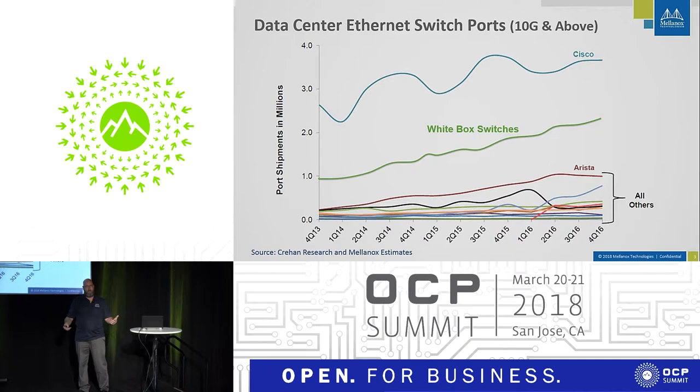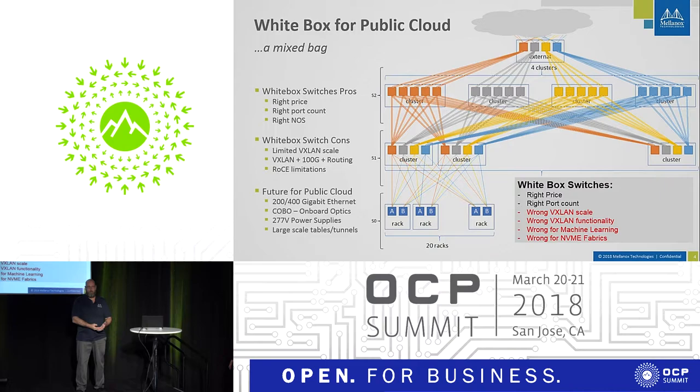For white box in public cloud, the appeal is the right price, right port count, and choice of operating systems. However, most white box switches have a compromise — they're built with off-the-shelf merchant silicon designed many years ago, so they usually lack scale, VXLAN functionality, and VXLAN routing at 100 gigabit without a weird loopback cable. They also lack VXLAN tunnel scale and RoCE. RoCE is important for machine learning and high-speed storage — NVMe fabrics require it — and all of these things are coming to a data center near you.